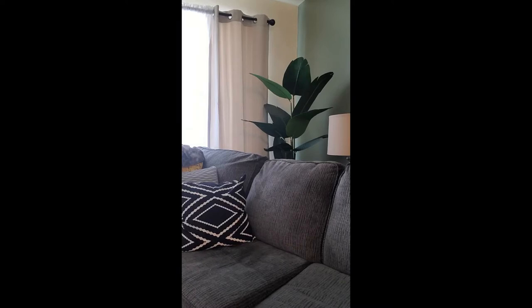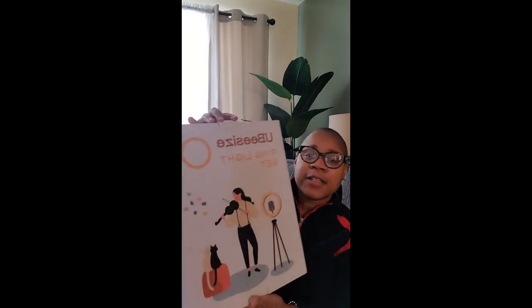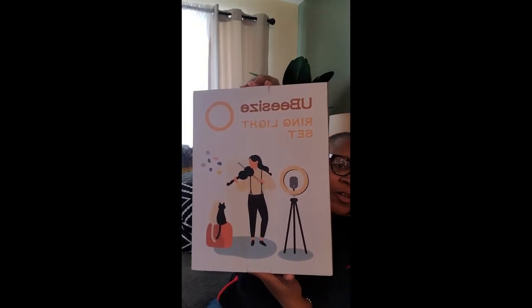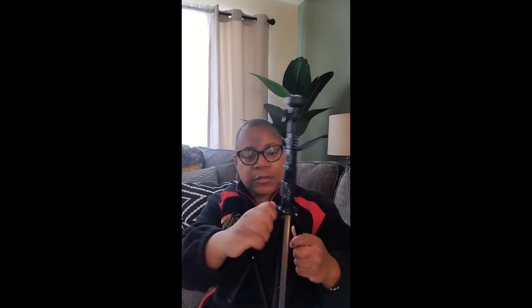One more thing from Amazon. This has been opened because I've been using it. I got a new ring light — a Ubi size ring light set. I love it. This is the first one I've had where you can hook the phone in. I like how the bottom part just clicks out and slides — I've used it a couple of times. The other one I had always got stuck, but this one just goes out and you can click it and close it easily.